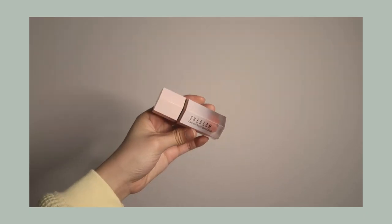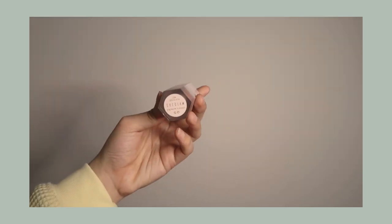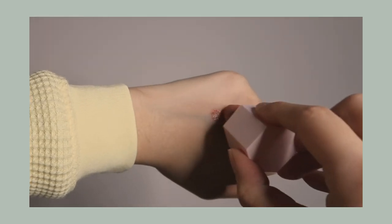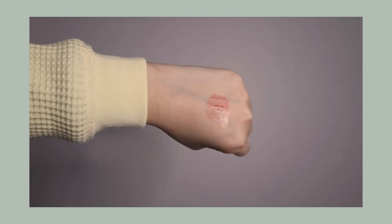My favorite blush at the moment is from She Glam — it's their liquid blush in shade 104 Dolce Vita. It comes with a weird spongy applicator and it is really liquidy, so you have to be careful. But it's such a beautiful mauve shade on me with slight shimmer. I'd love to do another video reviewing Shein's makeup line because it's really good and super affordable.